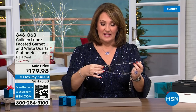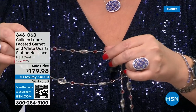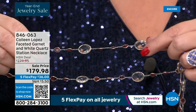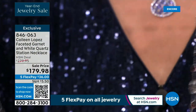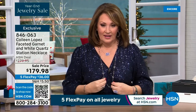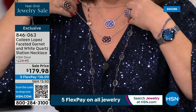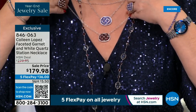This is garnet and clear quartz — it has a lobster claw clasp, it's 40 inches long, and there are large clear rock quartz crystals that are beautifully faceted on both sides and bezel set. The garnets are also teardrop shape and bezel set. This is so pretty. If you picked up the today's special in garnet, wouldn't that be a gorgeous combo? This was $279 — we took $100 off today for our big jewelry blowout, our year-end jewelry sale.